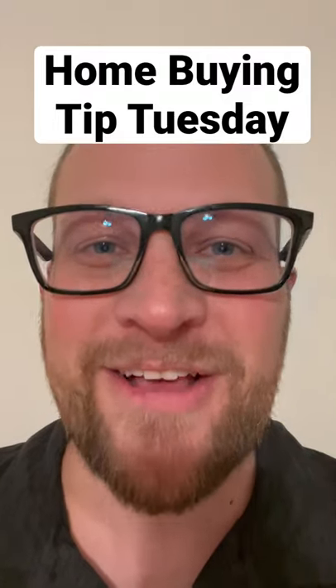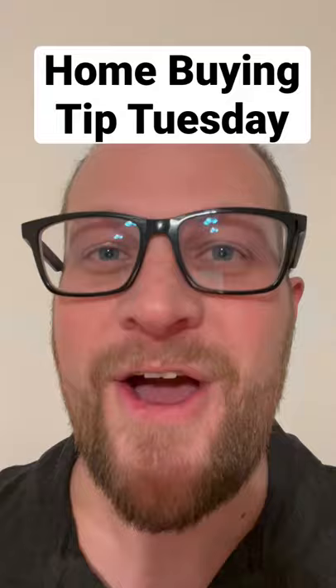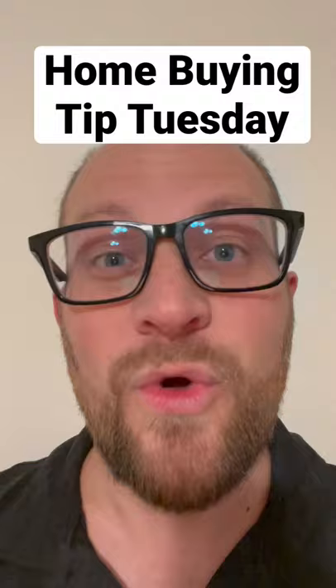Hey everybody, it's Josh Alexander with The Brokerage with your home buying tip Tuesday. Today we're going to talk about earnest money deposits. An earnest money deposit is basically a down payment on your down payment. Typically it's going to be anywhere from one to three percent of the purchase price, and as soon as you sign your contract you're going to need to have it in escrow within three days.